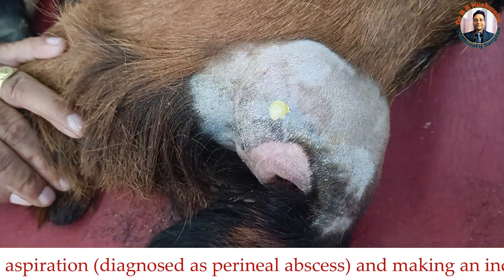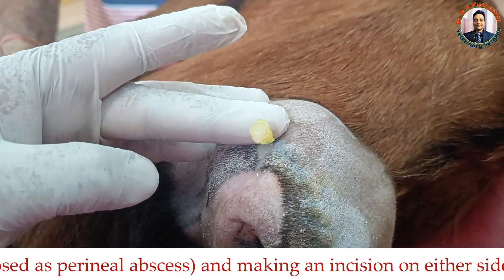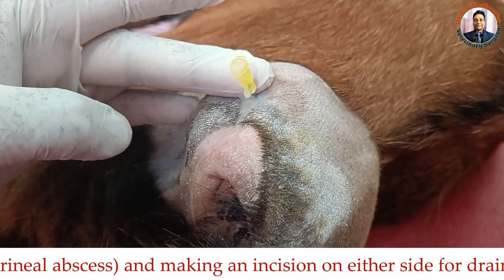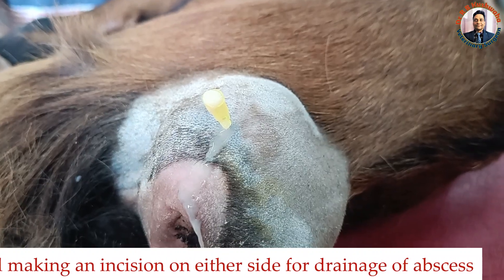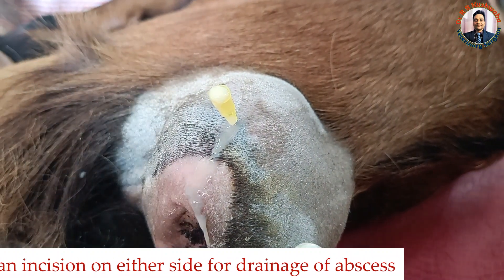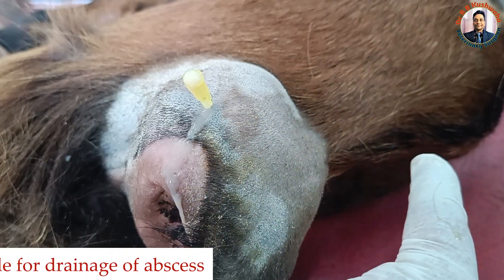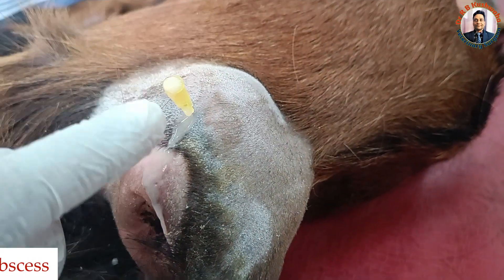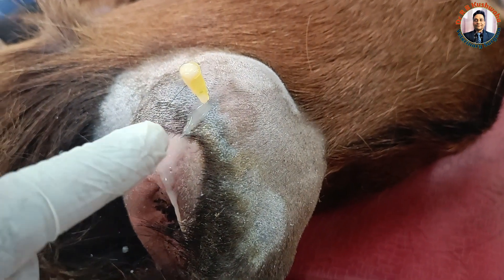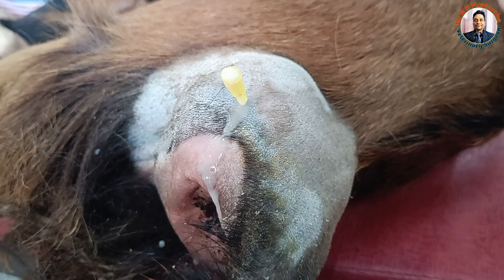Now you could see the diagnosis is very correct. You could see here the consistency of this fluid — definitely this is a perineal abscess. When we examine and touch this area, the animal feels severe pain. That is why we induced the epidural analgesia, and then I inserted this needle after the epidural analgesia. This is the reason why the animal is not feeling pain.